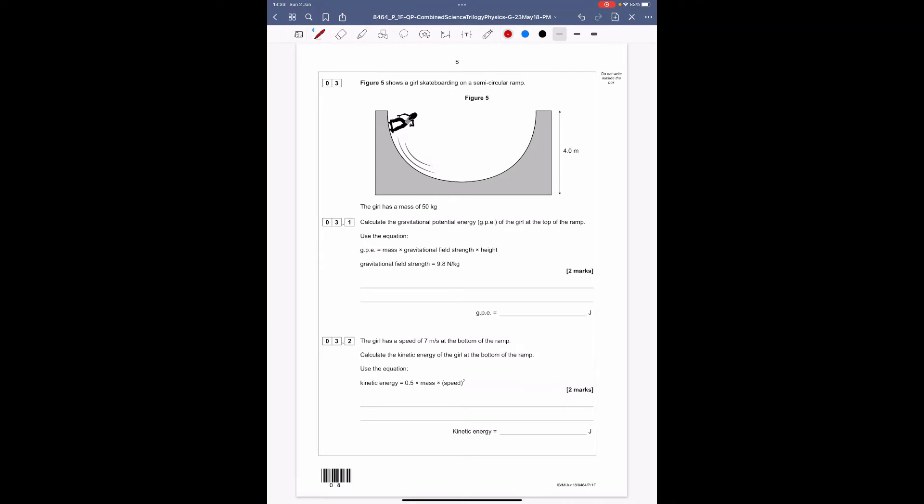Question three: figure 5 shows a girl skateboarding on a semicircular ramp, height 4 metres, girl's mass 50 kg. Calculate the gravitational potential energy at the top of the ramp using GPE = mass × gravitational field strength × height, with g = 9.8. So GPE = 50 × 9.8 × 4 = 1,960 joules. One mark for substituting, one mark for the final answer.